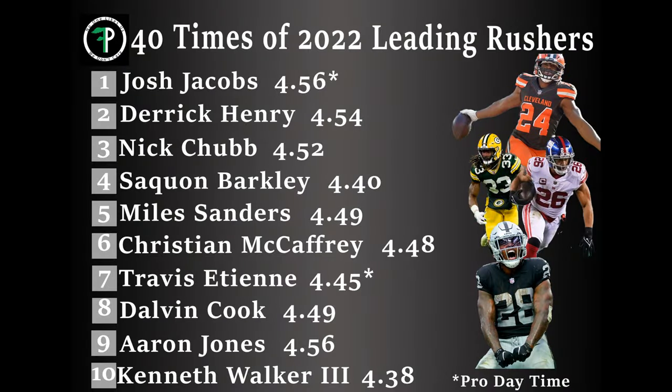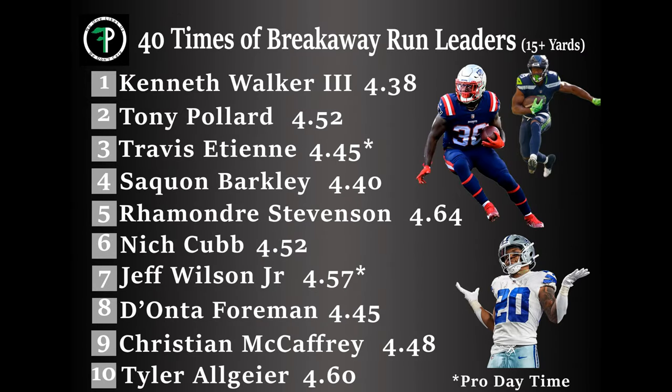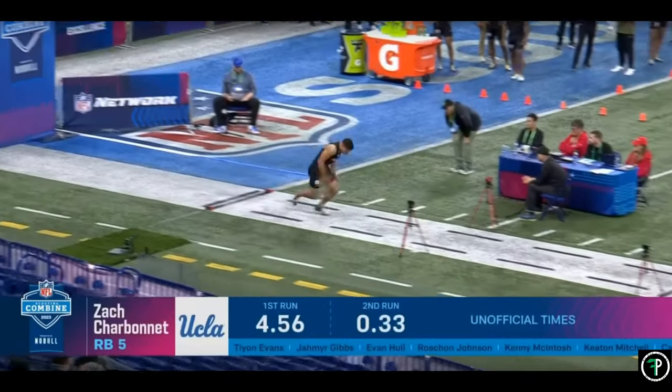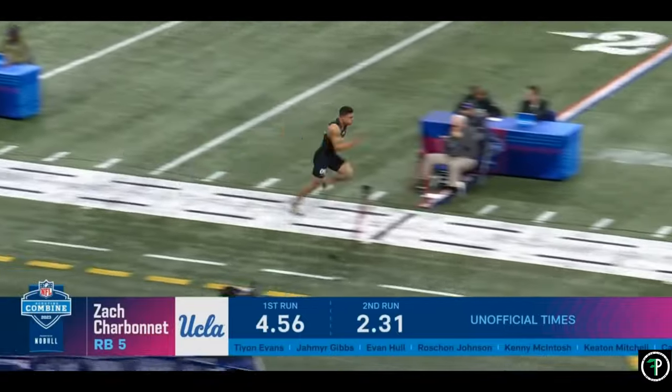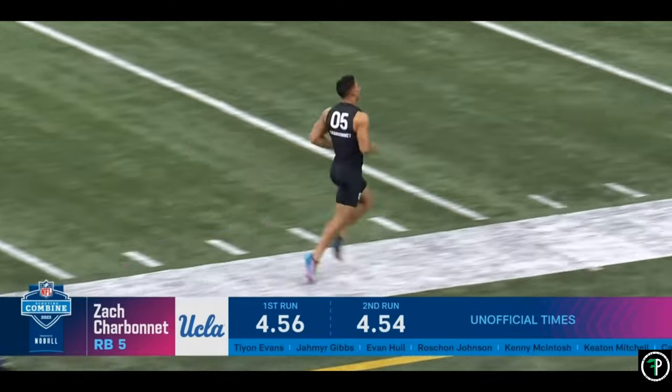Having said that, is high-level long speed necessary to be a top running back in the NFL? The average 40 time for running backs in the top 10 in rushing yards in 2022 was 4.49, with several high 4.5 guys in there. The average 40 time for the top 10 in breakaway run percent — rushes of more than 15 yards — was 4.50, with several players in the high 4.5 or low 4.6 range. Zach Charbonnet ran a 4.53. There are plenty of highly productive running backs that didn't run 4.3s and 4.4s, and there is so much more to being successful as a running back than straight-line speed.